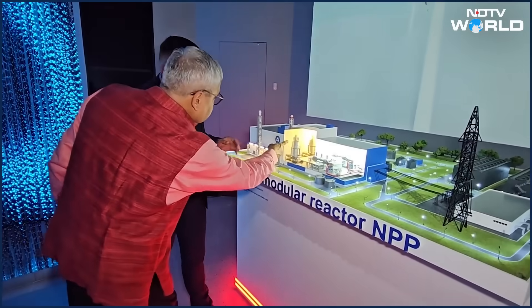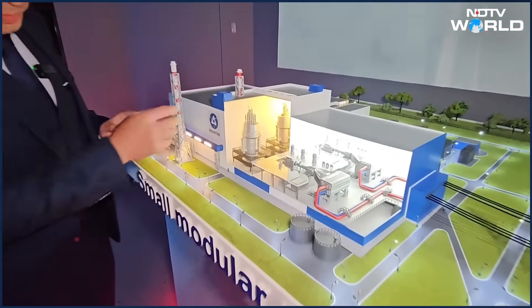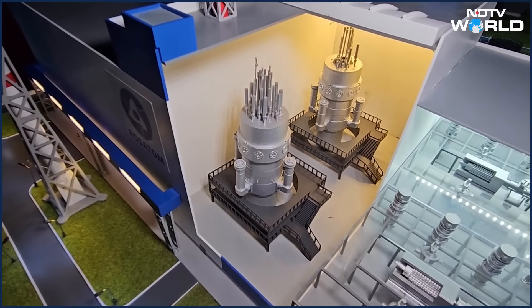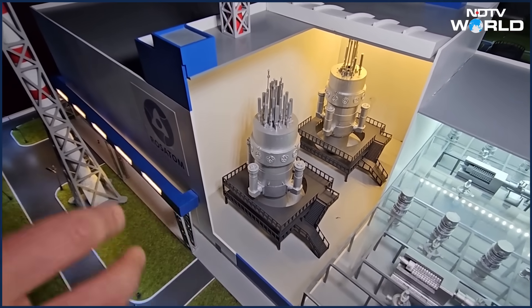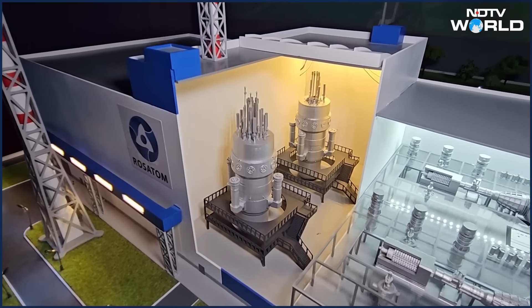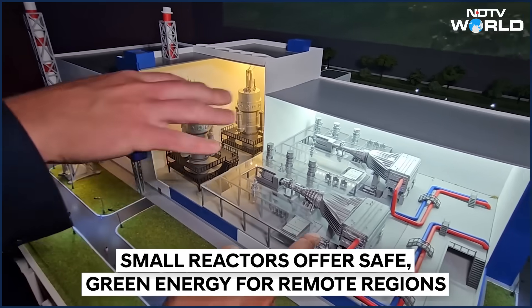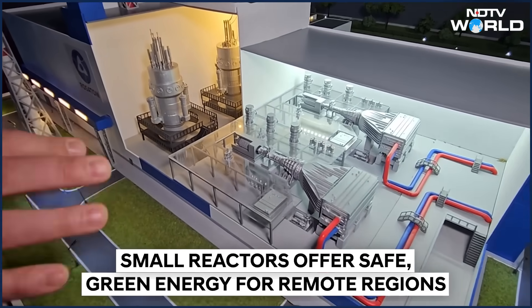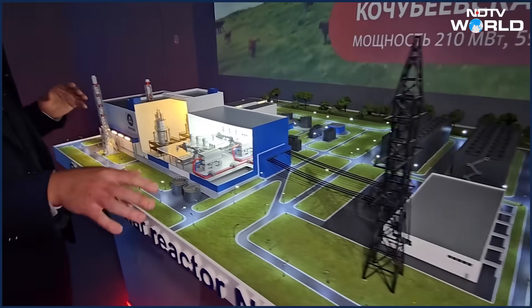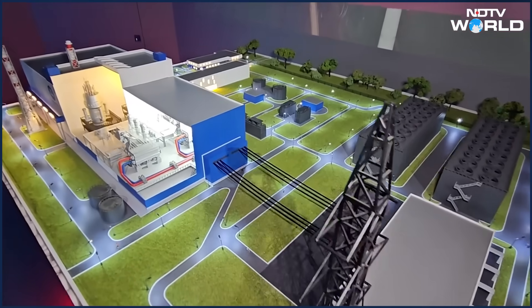So the reactor unit is a single piece — it embeds pumps and steam generators. The steam generator nozzles are here. The reactor itself embeds nuclear fuel inside — it's a steam-producing unit. Steam goes on to the turbine island, which provides the electricity. This is the turbine, and this whole area includes auxiliary and administrative buildings which allow the NPP to function properly.